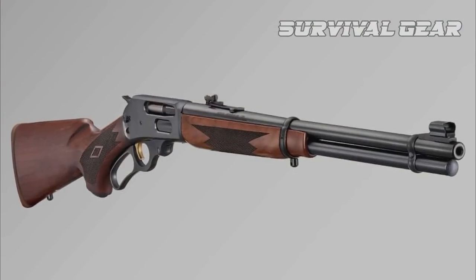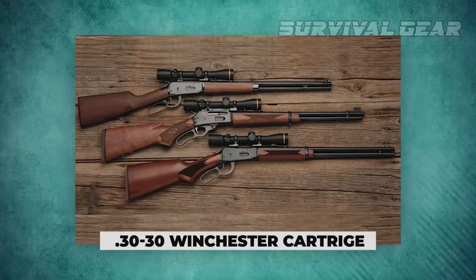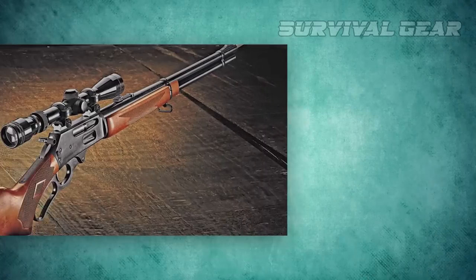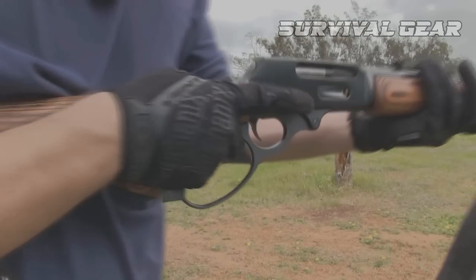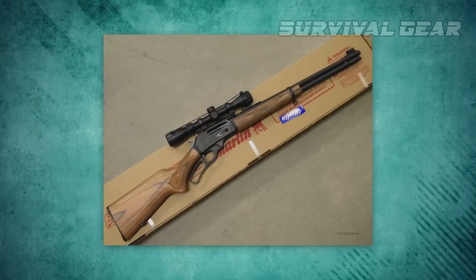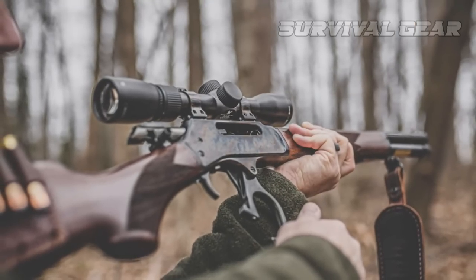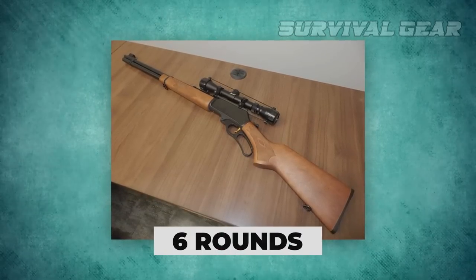It uses a 20.25-inch cold hammer-forged steel barrel and is chambered for the .30-30 Winchester cartridge. Sights are adjustable with a semi-buckhorn rear and a hooded ramp with brass bead up front, and the receiver is drilled and tapped for scope mounts. A side-eject action and offset hammer spur make adding optics easy. The classic under-barrel magazine tube is retained, loaded through a side gate in the receiver, providing up to 6 rounds of .30-30 Win.